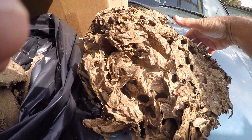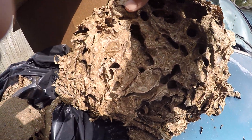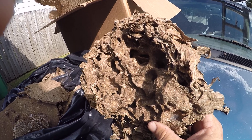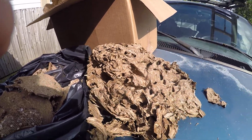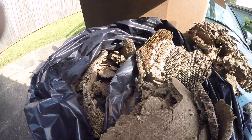I want to show you a nest I removed — this Yellow Jacket nest from underneath a mobile home a couple months ago. I usually remove the nest intact, as intact as I can, and then I'll ship the nest after I dry them to people that collect nests.